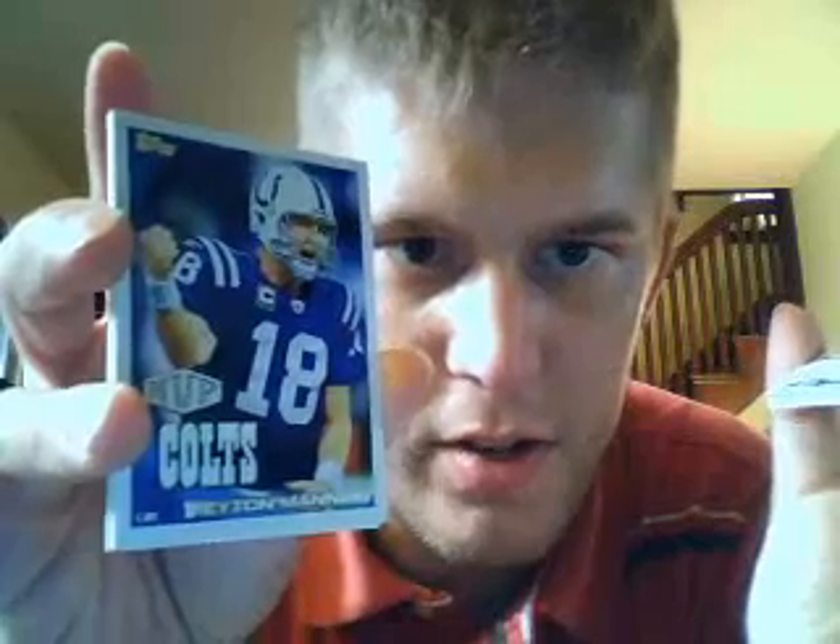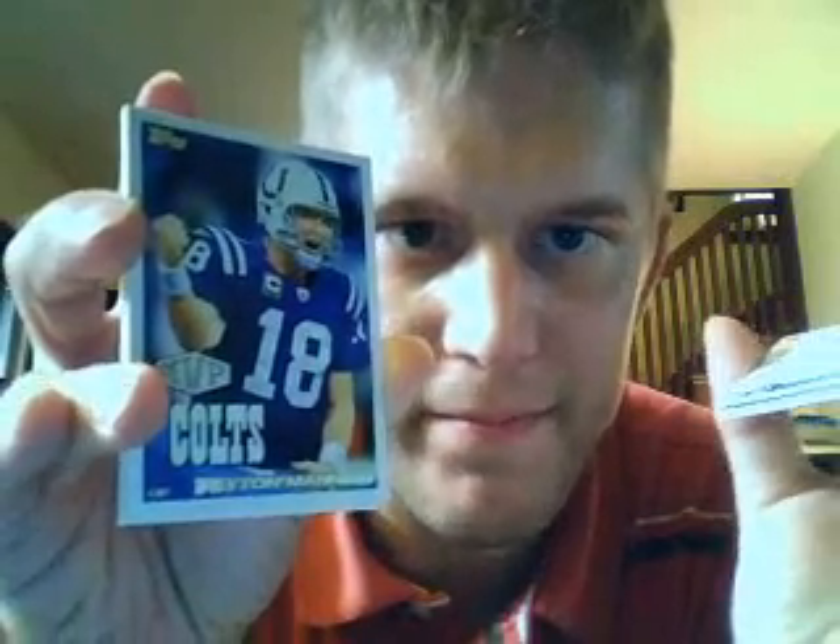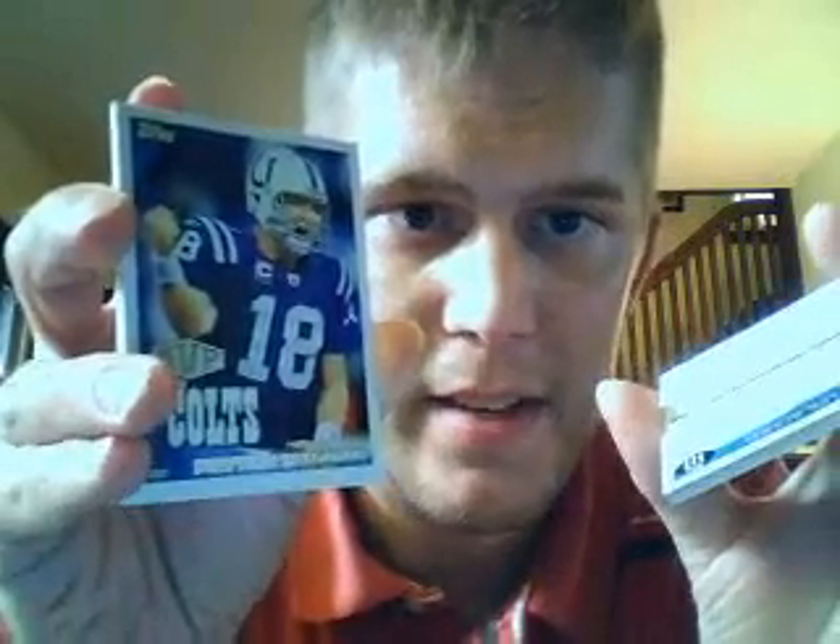And here's a card my nephew would like — MVP, Colts quarterback Peyton Manning. Cool photo there. Wide receiver from the Raiders, Louis Murphy.